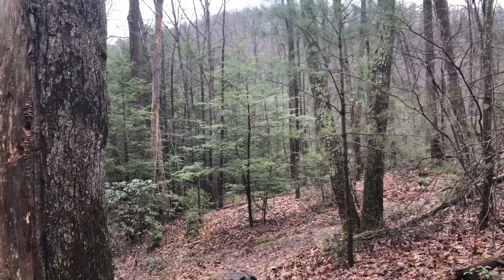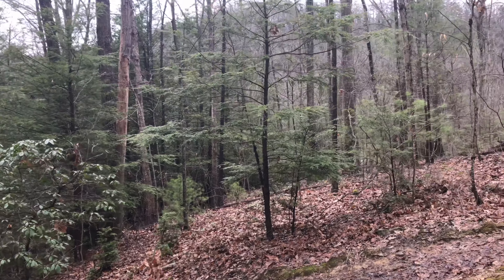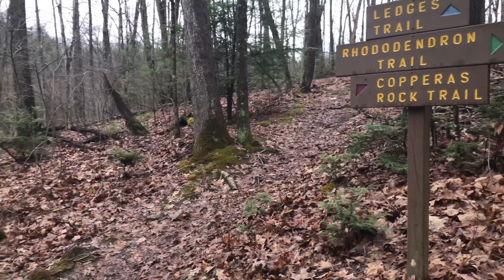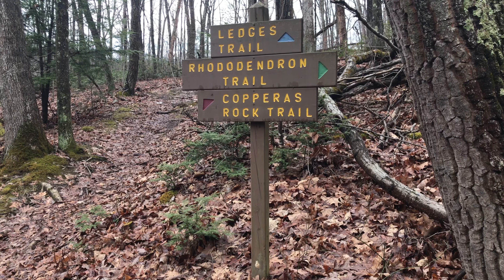Coming down here to the trail junction — this will be the end of Rhododendron Trail. We're going to make a right. If you go to the left it takes you to the parking area for the Copperas Rock Trailhead. We're going to continue up Copperas Rock Trail and eventually connect with Ledges Trail.